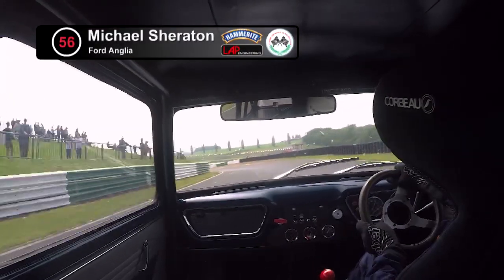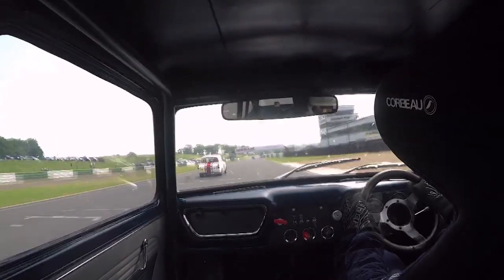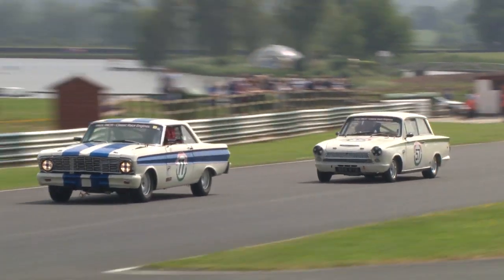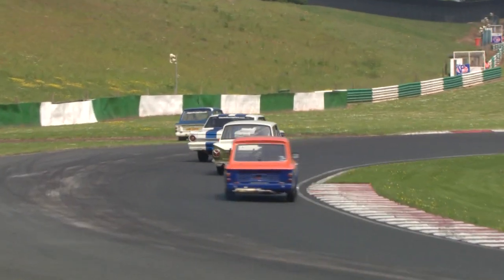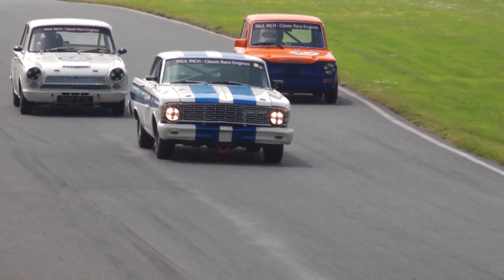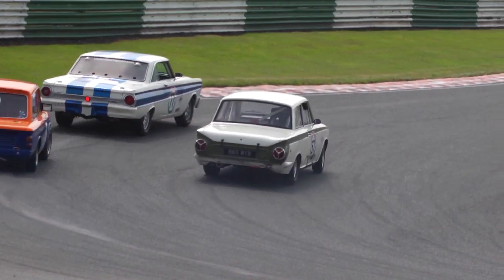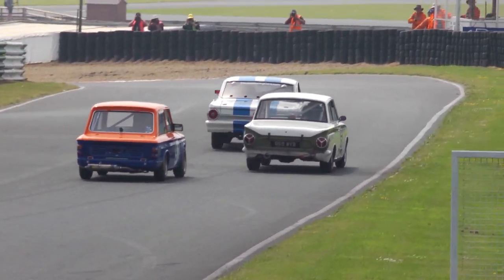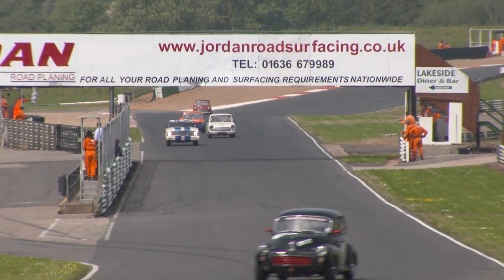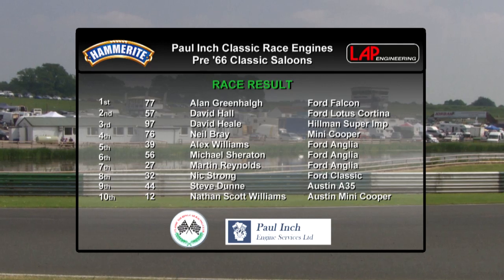Back on board with Michael Sheraton, who's lost ground to Neil Bray and loses another position going into the closing stages. The top Ford Anglia is now Alex Williams. For the final time heading towards the S's, Alan Greenall in the number 77 Ford Falcon goes very defensive, covering his line and just closing the door in time. David Hall almost runs into the back of the race leader braking so late, and they spiral down into the Devil's Elbow for the final time. The chequered flag falls — it's Alan Greenall who takes the win.